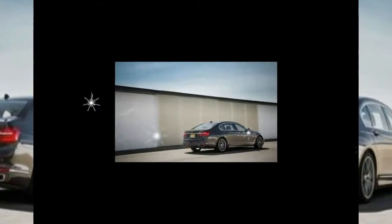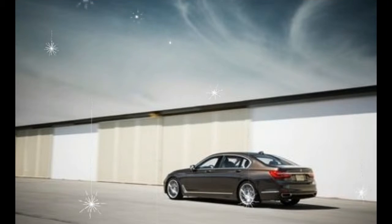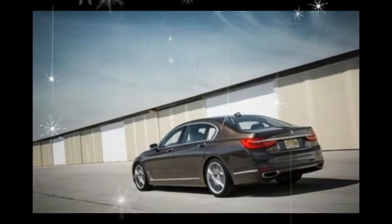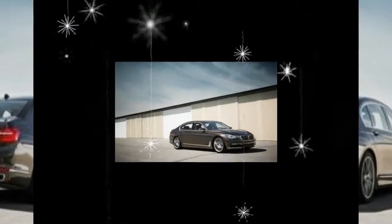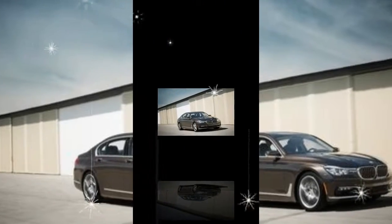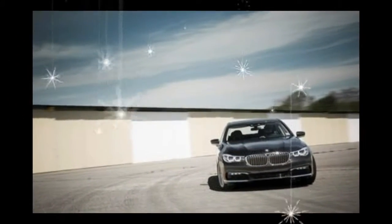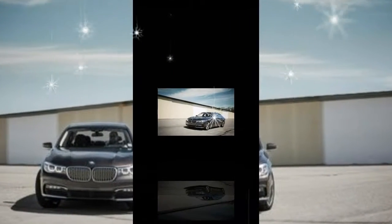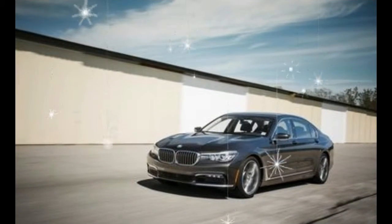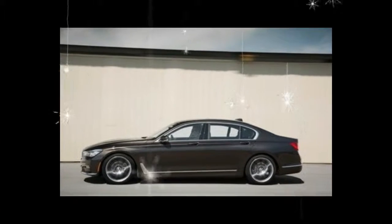The SQ5 is available in two trims: the entry-level Premium Plus model and the upper Prestige version. The Prestige adds $4,200 to the SQ5's $55,275 base price, but garners enough equipment that we think it's worth the splurge. Both cars share the same powertrain, so drivers who opt for the less expensive model won't miss out on any of the SQ5's substance. Standard features in the Prestige trim include the MMI infotainment system with virtual cockpit and head-up display, navigation, 4G LTE capability, a 19-speaker Bang & Olufsen sound system, and adaptive suspension. The $3,000 S Sport package, also available to Premium Plus buyers, adds red brake calipers, adaptive air suspension, and a torque vectoring rear differential.